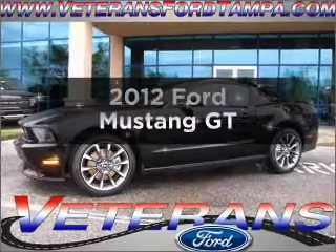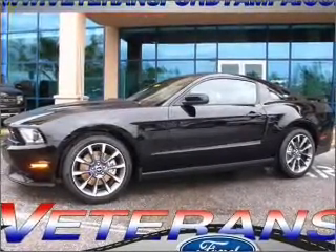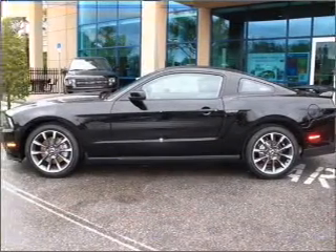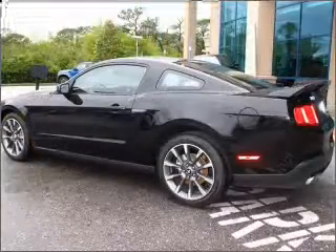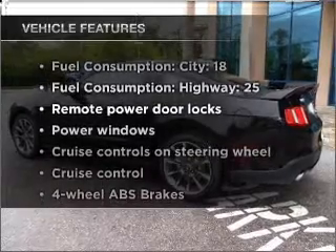Imagine yourself in this 2012 Ford Mustang — the set of wheels you've been looking for — with a powerful eight-cylinder engine connected to a manual transmission that'll keep you in touch with your vehicle. Premium wheels give a more luxurious look. Brake safely with the anti-lock braking system. Plus, enjoy these notable features that are included in this vehicle.